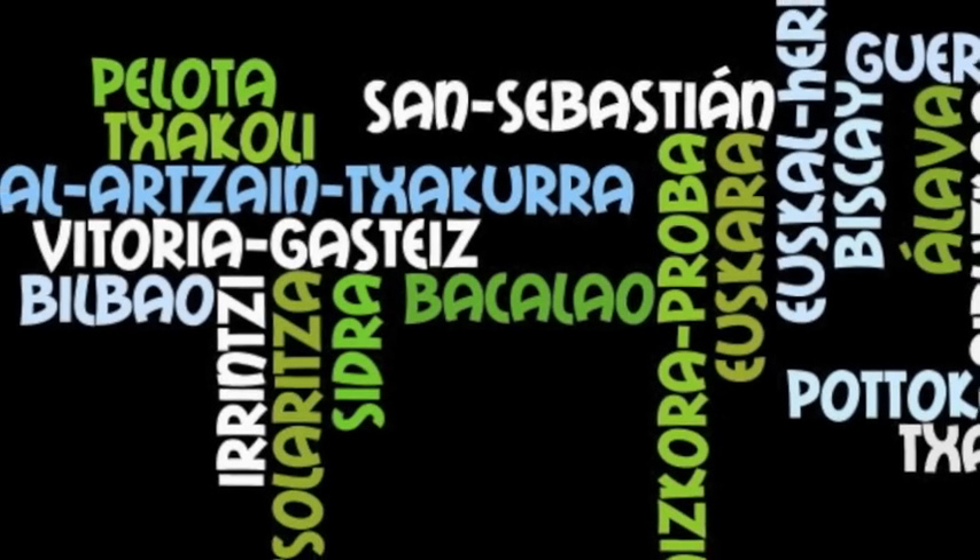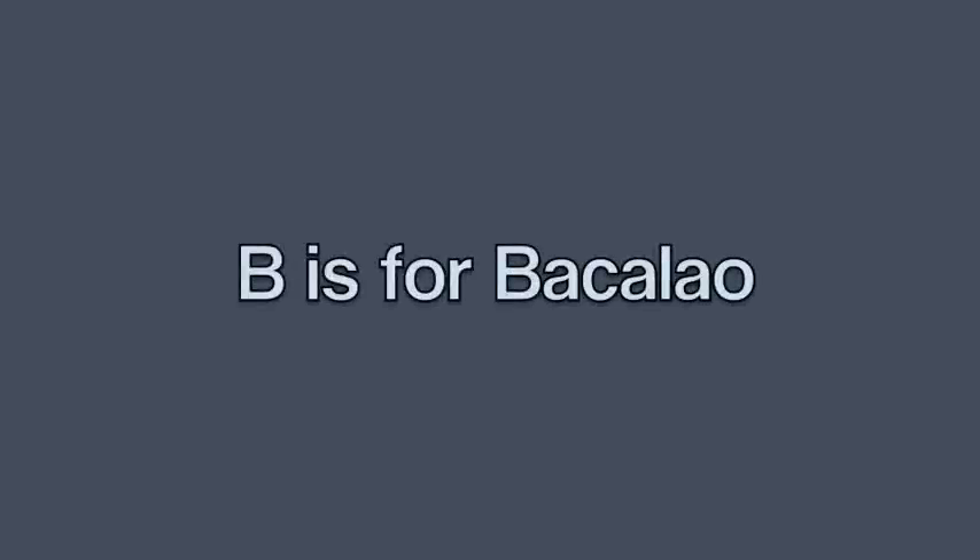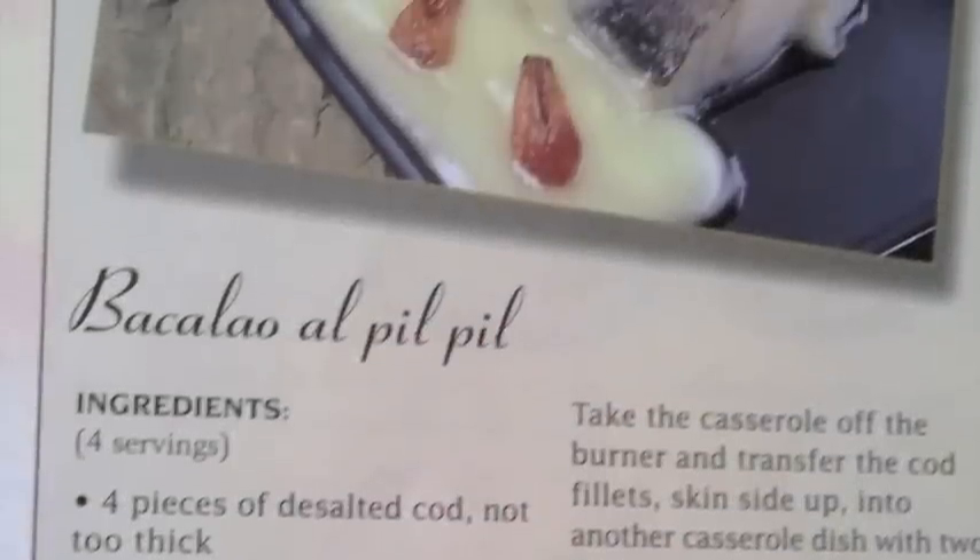Anyone who's been to the Basque country might have realised that they have a bit of a thing for cod, or as they call it, bacalau. They even have shops that specialise in selling different forms of cod. And while I was there, I recorded the preparation of a traditional Basque dish, bacalau al pil-pil.